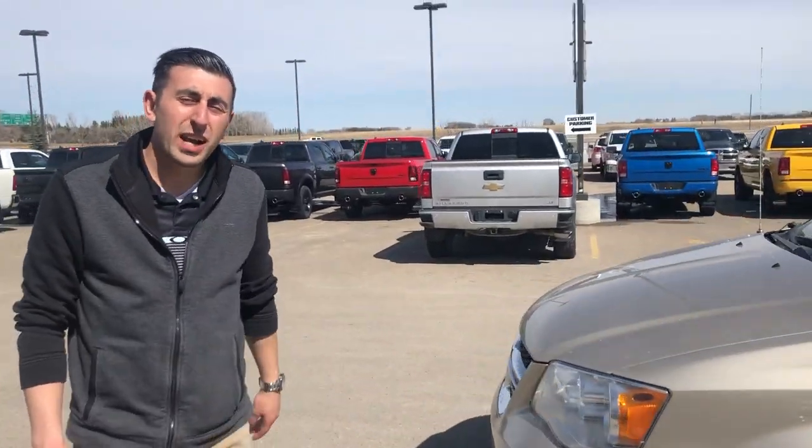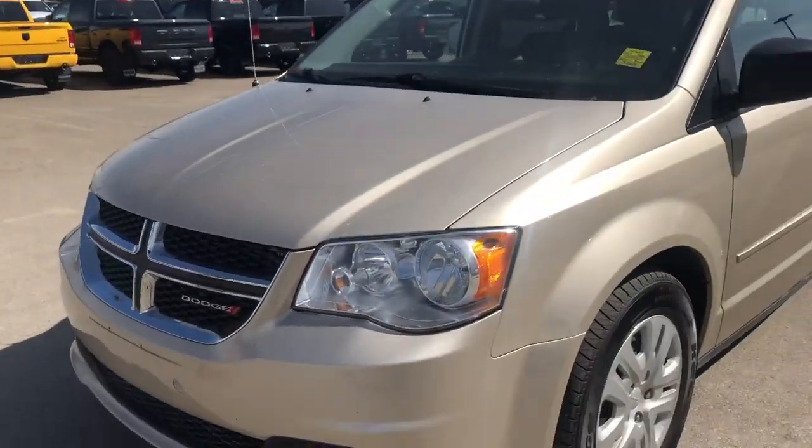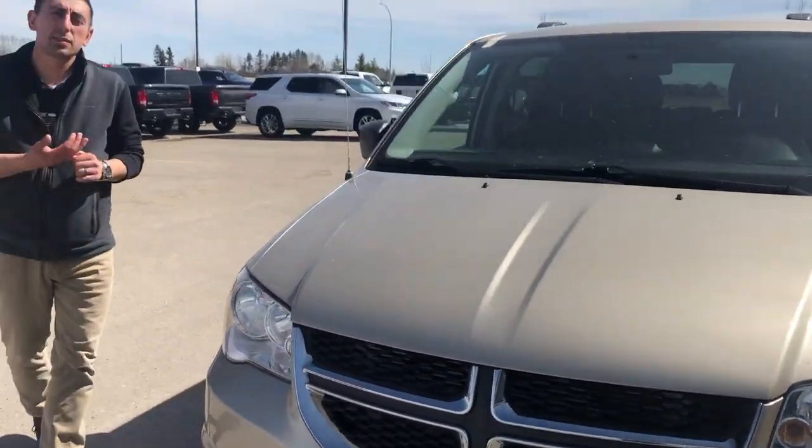Hey everyone, David Smao here at Mountain View Dodge in Olds, Alberta. We've got a 2015 Dodge Grand Caravan SXT 3.6L V6 Pentastar Motor.